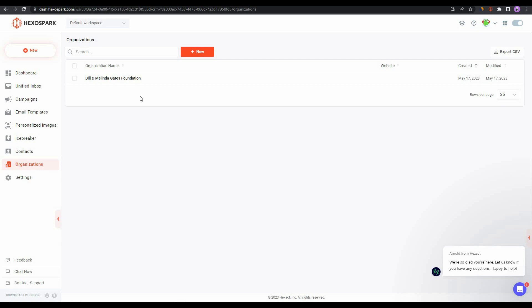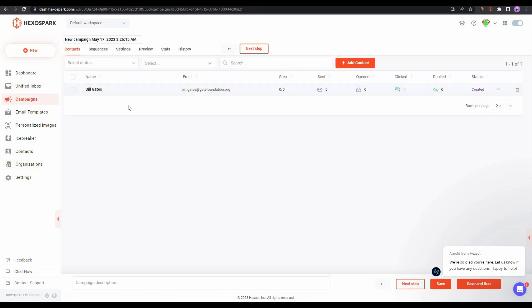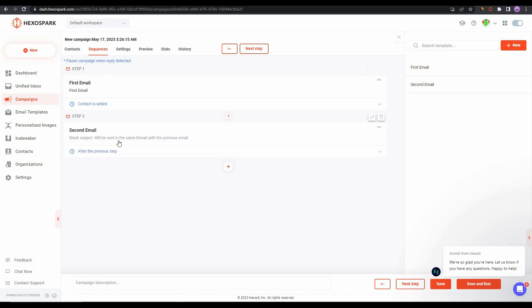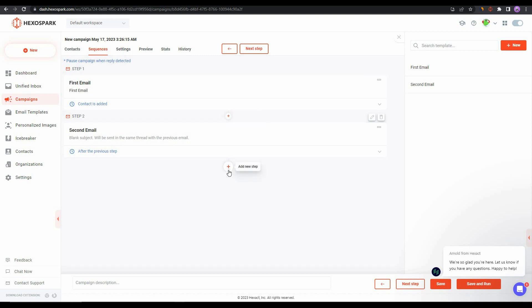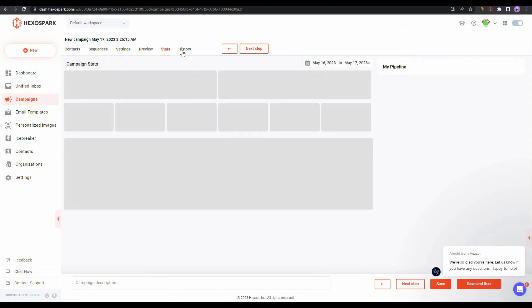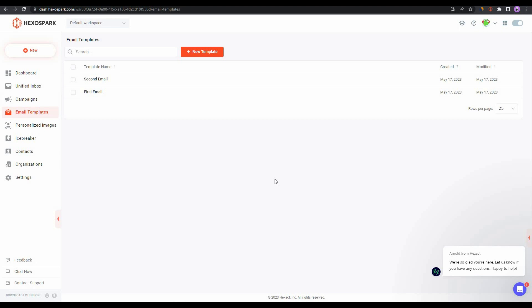After adding contacts, start your cold email outreach campaign. Go to the campaign, where one contact has been added. Set the sequence — we have two sequences ready, so let's import them: the first step is the first email, and the second step is the second email. You can edit these templates from the edit section, add as many steps as you want using the plus icon, and adjust settings, preview the campaign, see stats, and view history.